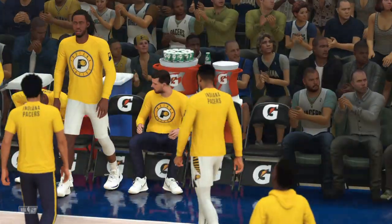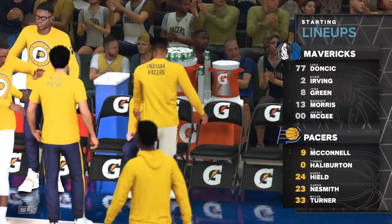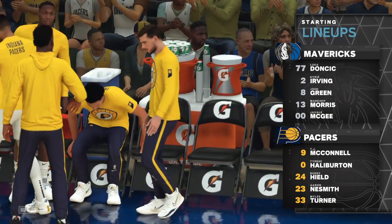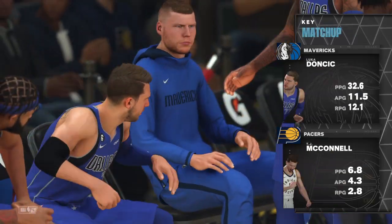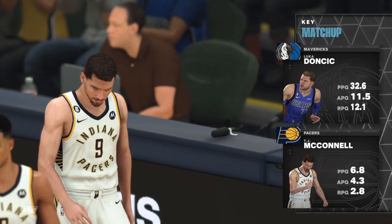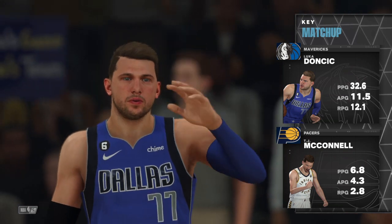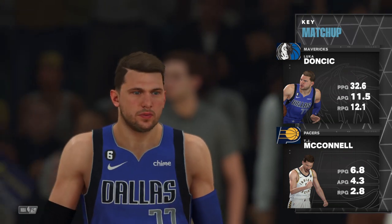Thanks for that. So the opening lineup for the Mavericks: we've got Markeith Morris, Luka Doncic out there with Kyrie Irving, then there's JaVale McGee, and it's Green in at the small forward position. And for the Pacers: Halliburton and Heald are the wings, Neesmith out there with Miles Turner, and it's McConnell in at the point.